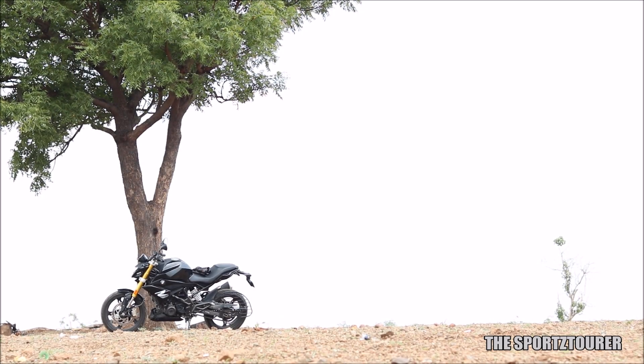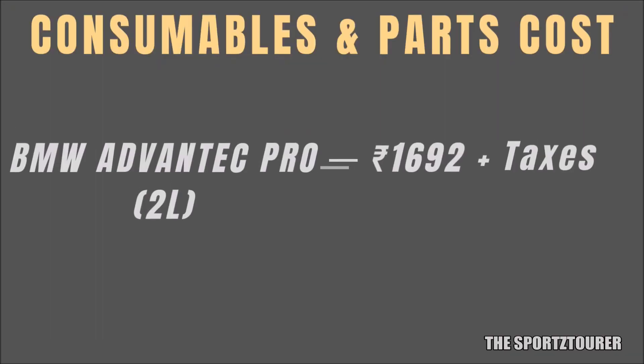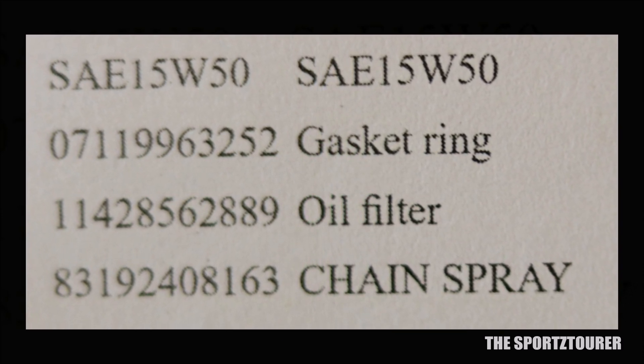My BMW G310R went for its first service at around 1000km on the odometer, where the oil change was done at the authorized service. The service manual recommends 5W40 grade engine oil, but here in India, BMW uses 15W50.